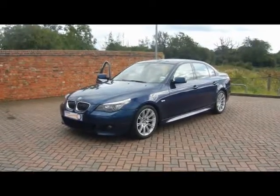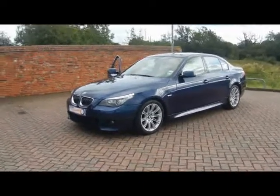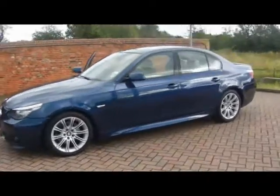Welcome to Imperial Cars. We have a BMW 523i M Sport on a 58 plate to show you. Let's go through a quick tour around the car to highlight some features and to give you a good idea of the condition as well.